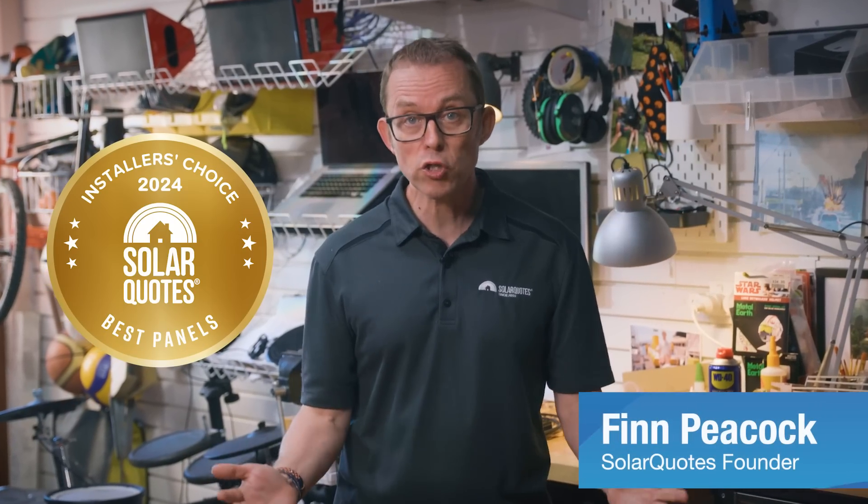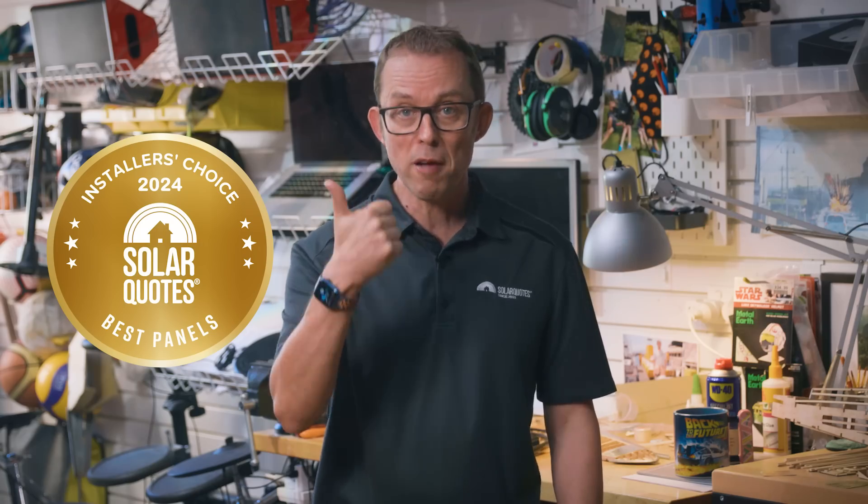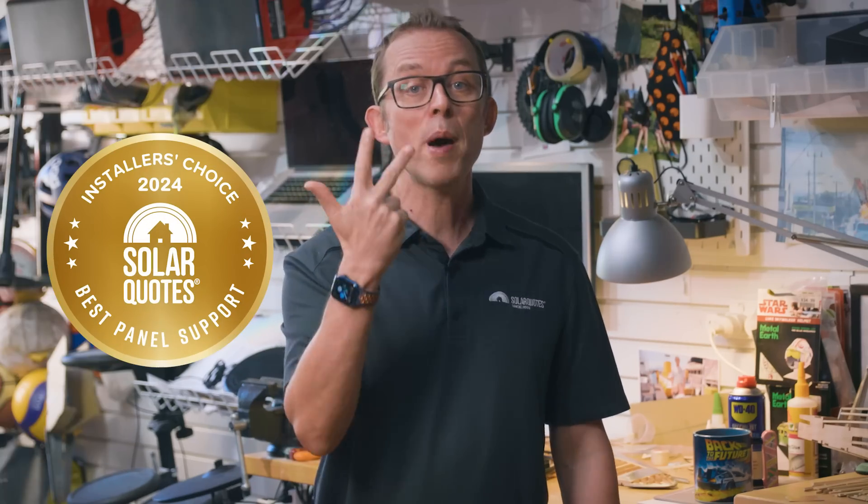What are the best solar panels in Australia in 2024, according to Aussie installers? For the fourth year running, I've asked my network of over 500 solar installers three questions: What panel brand would you buy for your home if money was no object? What about if every dollar counted? And what panel brand has the best warranty support in Australia? Around 100 installers found the time to respond. So here are the results for the 2024 Solar Quotes Solar Panel Installers Choice Awards.